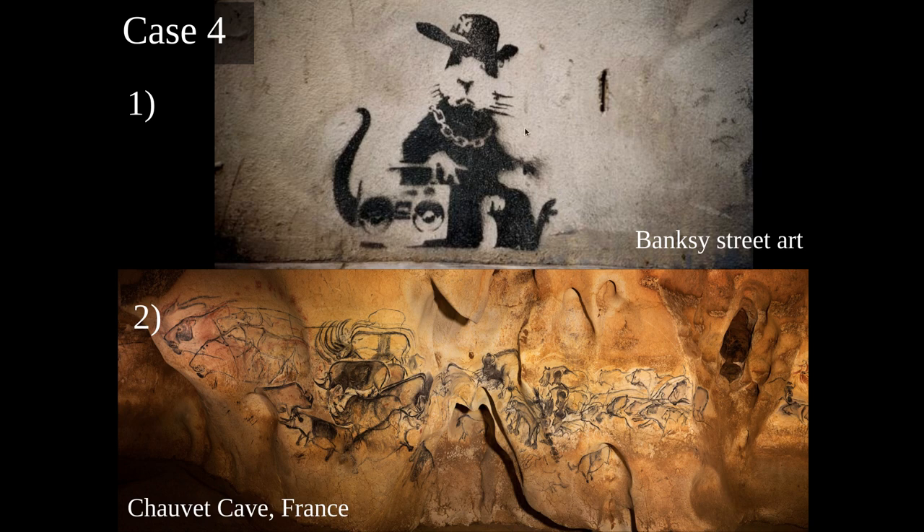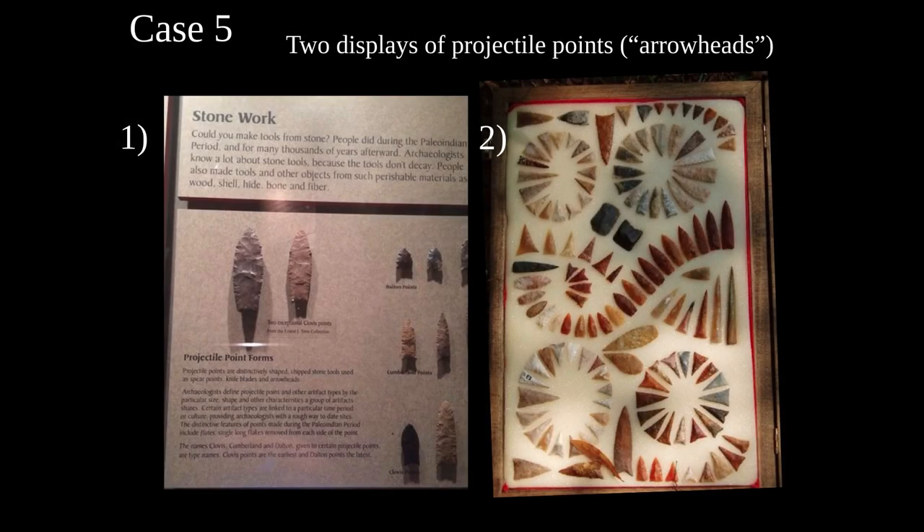Many thousands of years from now, could Banksy's art be viewed the same way? Across his career, from his early days as an outside artist against the law, his art now gets cut off walls and sold at auction for millions of dollars as soon as it goes up. His value has risen even in his own lifetime, so it's interesting to think that Banksy's art could be just as valuable and interesting to future archaeologists as we believe Chauvet Cave art is today.